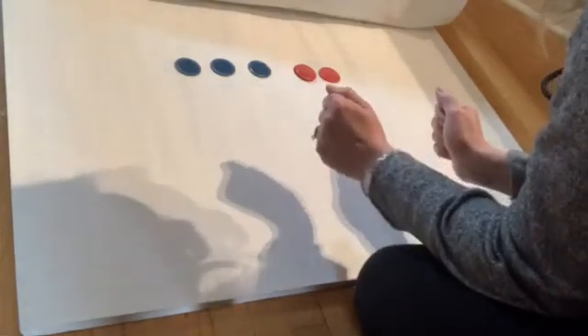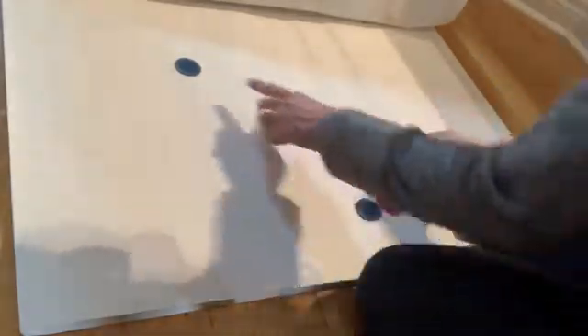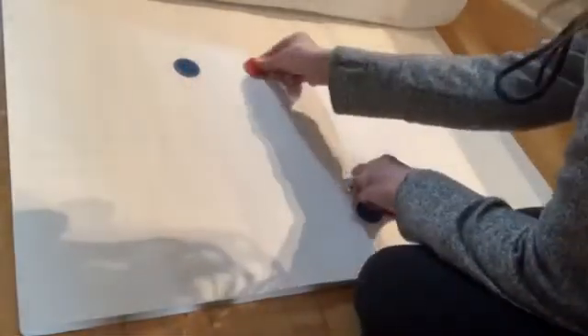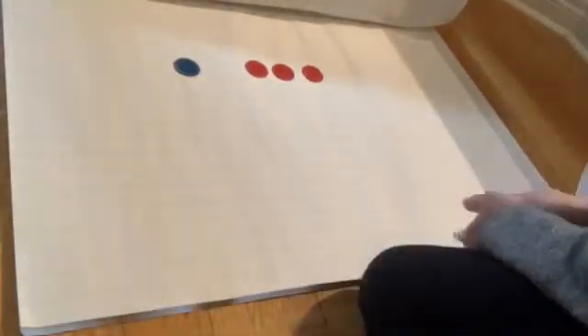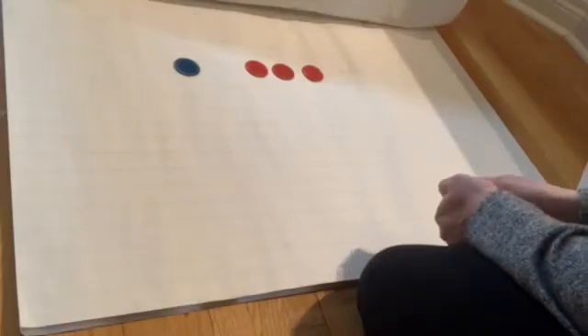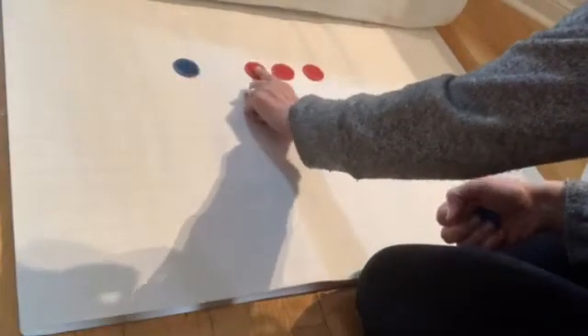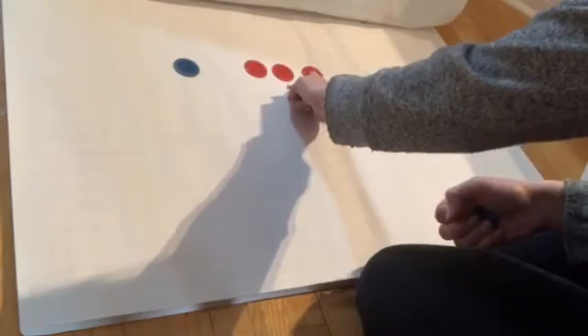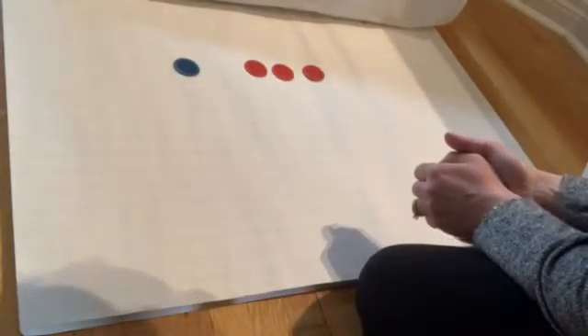Let's try another one. Let's say I have one blue and one, two, three red. I wonder how many I have now. What do you think? One, two, three, four. If you guessed four, you're right. Good job.